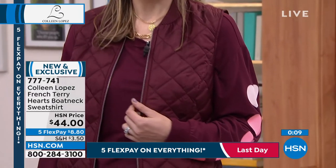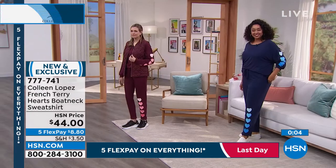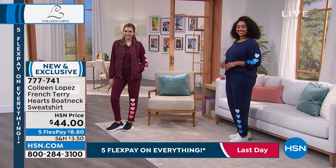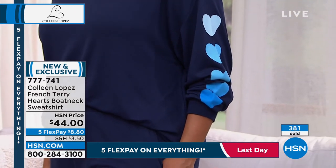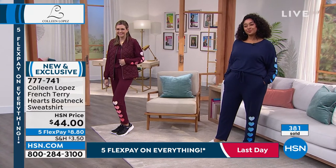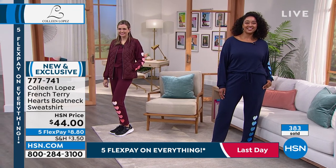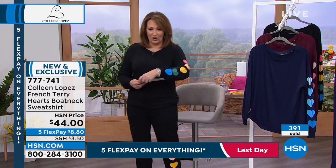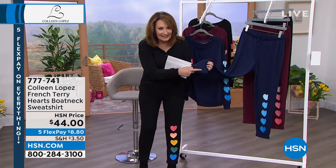I love having things like this in my wardrobe because they're easy. You're going to a sporting event, somebody's practice, the doctor — think of all the things we do where you want to be comfortable, look cute, stylish, fresh. The item number is 777-741. We'll keep taking orders on the top while I get you the info on the matching jogger pant. The pants also have a cute little cuff on the bottom — all these fun little details.